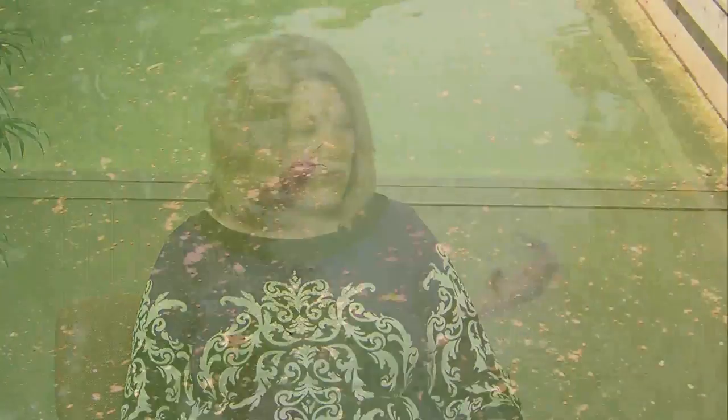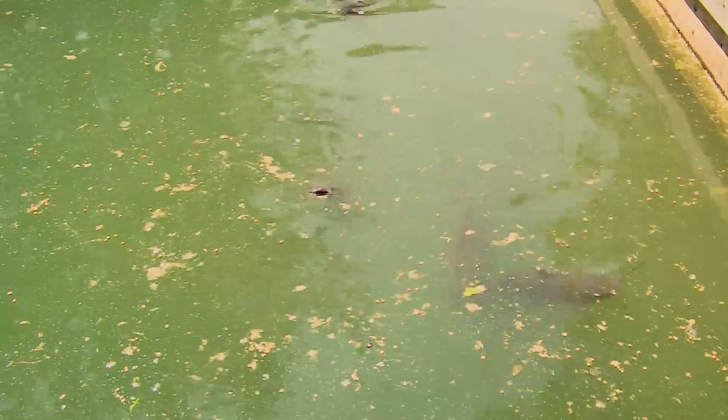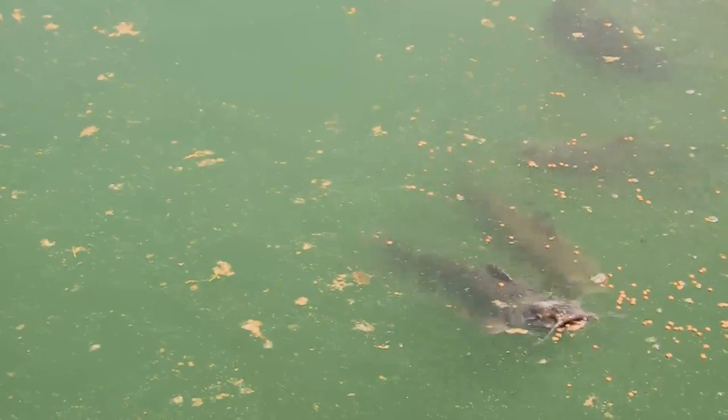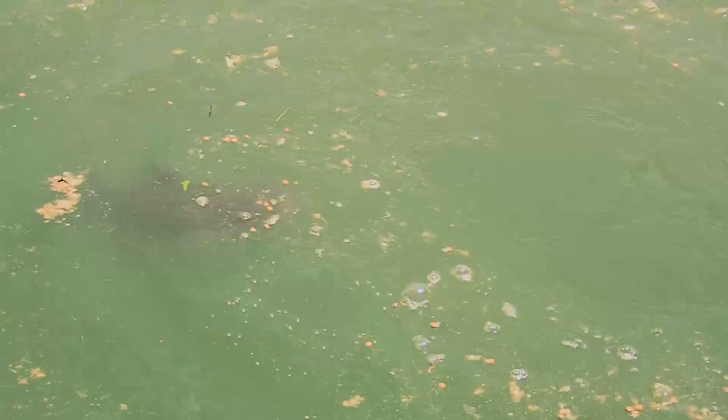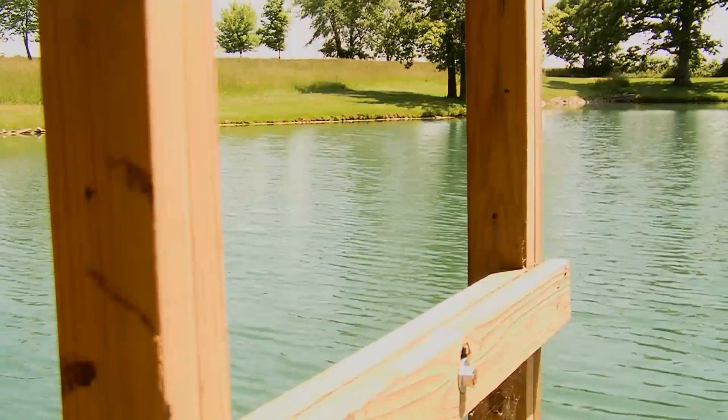If you want your backyard pond to be maybe a little bit bigger, you can go with the traditional game fish like catfish, bluegill, bass, or crappie. However, there are actually laws that restrict or make it illegal for you to move fish from one body of water to another in Illinois. So if you went to Lake Charleston and caught some bluegill and wanted to put them into your pond, that transportation is actually illegal. But you can buy fish from a lot of our soil and water conservation district offices, which have annual fish sales.